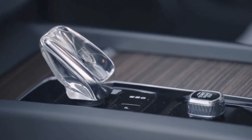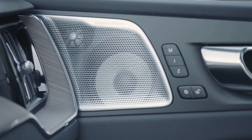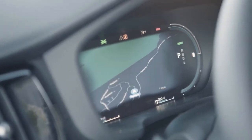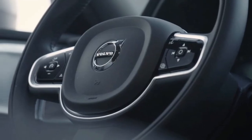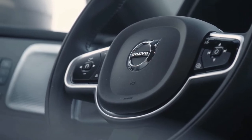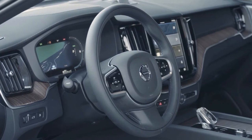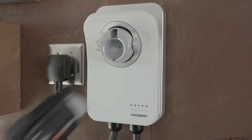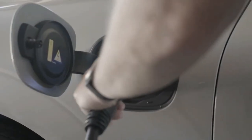The updated plug-in powertrain doesn't just bring these benefits however — it's also the key to transforming the T8 version of the XC60 Recharge into the most powerful road-going production Volvo ever. Thanks to an upgraded electric motor, total system power is now 449 brake horsepower, which means a 0 to 62 miles per hour time of 4.9 seconds, although top speed remains electronically limited to 112 miles per hour as per Volvo's new self-imposed restriction.